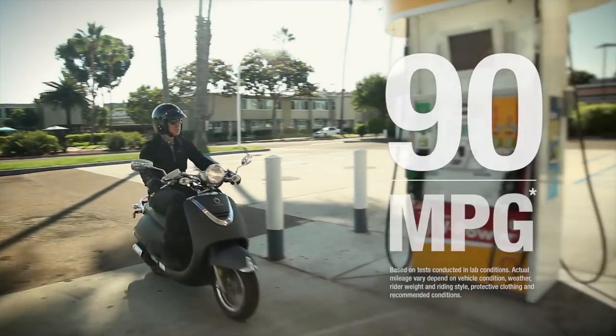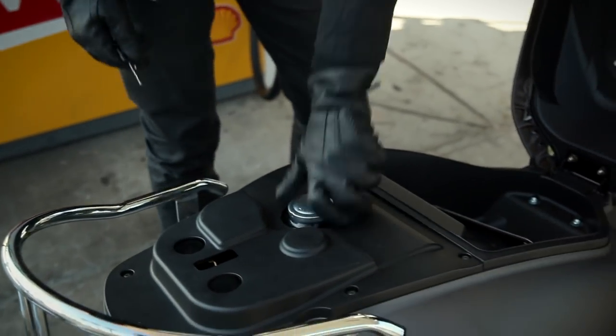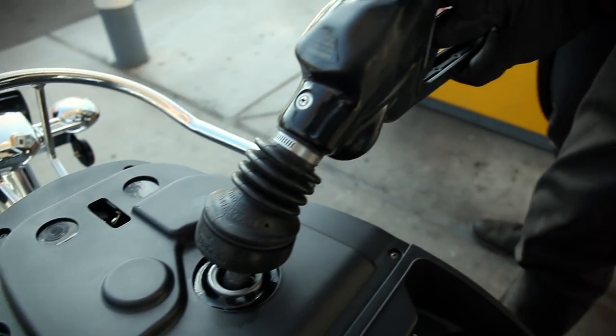With an estimated fuel economy of 90 miles per gallon and a fuel capacity of 1.18 gallons, the Cali Classic has extremely low fuel consumption and is environmentally conscious.